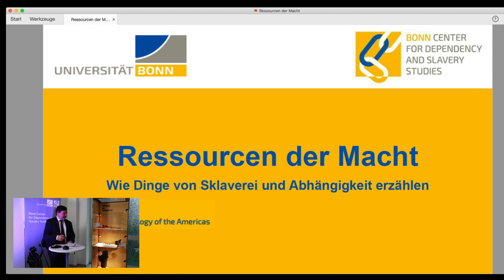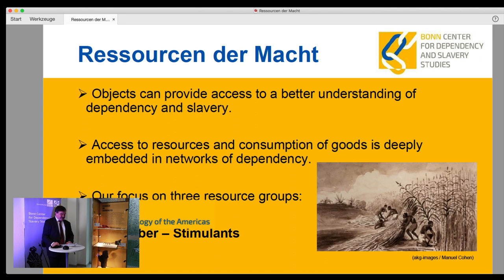Objects can provide access to the topic of dependency on many levels. On the one hand, objects such as chains can be instruments that establish and reinforce relationships of dependency; images and artworks can bear witness to social practices linked to extreme inequality. On the other hand, the way resources are used and goods are produced and consumed is deeply embedded in social asymmetries. What a person wears and eats, as we already heard from Pro-Rector Zimmer, indicates their social position in a system of asymmetrical dependencies.